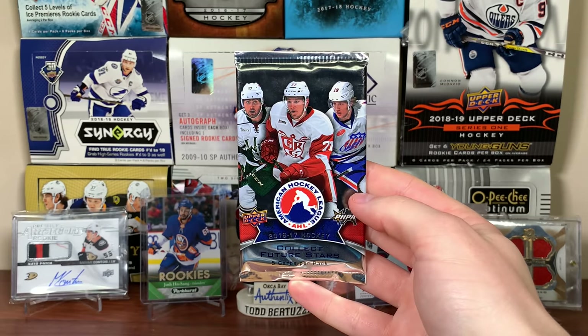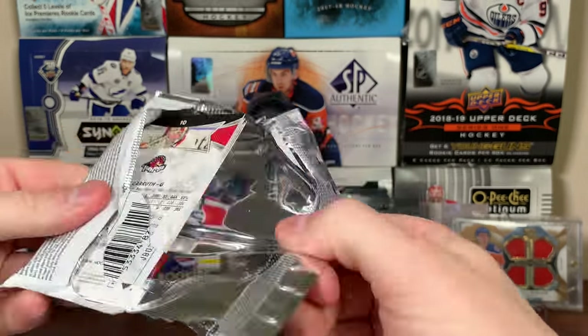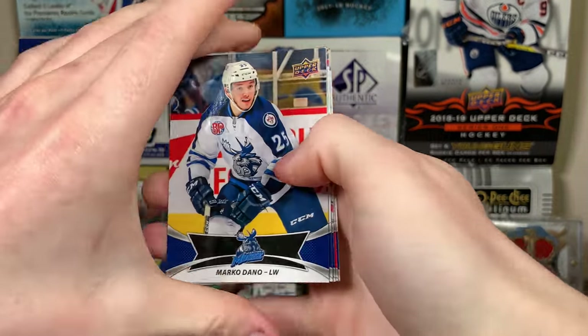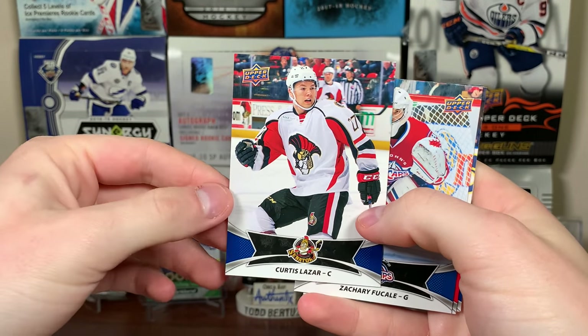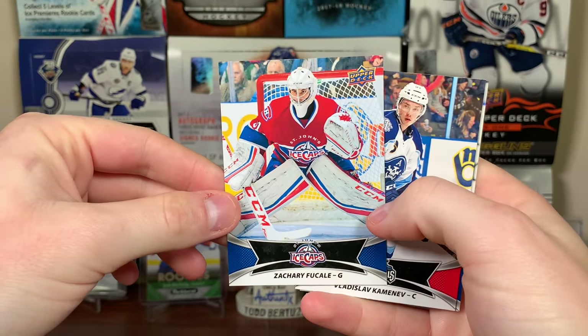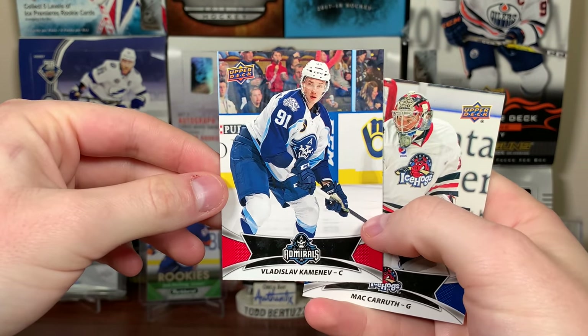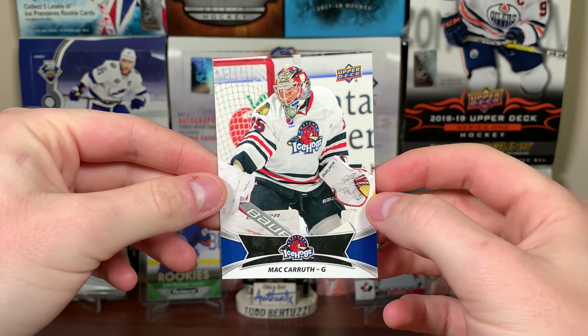Now on to 16/17 AHL — let's try to get an autograph. Okay, we got Marco Dano, Curtis Lazar — some familiar names — Zach Fucale, another familiar name, Vladislav Kamenev — another familiar name, on the Avs — and Mac Carruth.